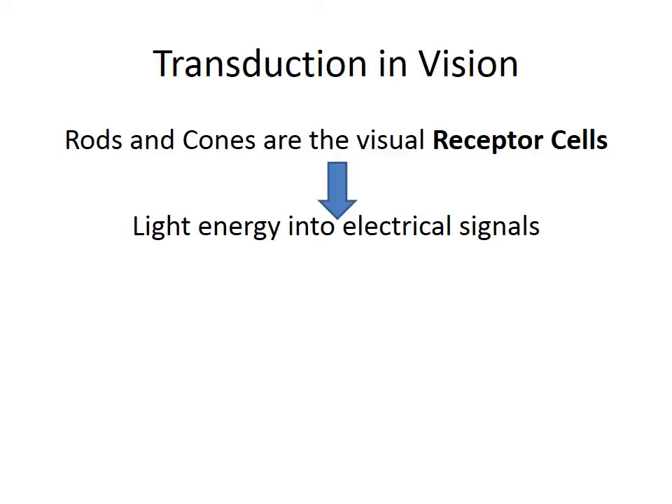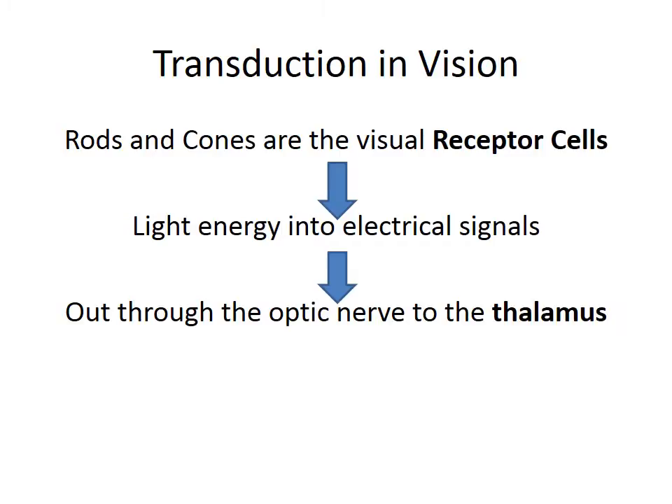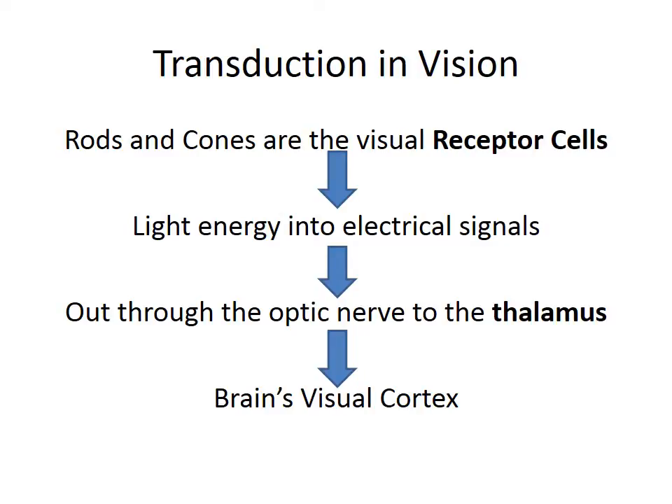These visual receptor cells receive light energy, and through a biochemical process that begins once that light energy reaches the receptor cells, that light energy is turned into electrical signals. Those signals are sent out through the optic nerve and onto the thalamus. The thalamus is the part of the brain that acts like a traffic cop — directing traffic. The thalamus knows where the signals came from and what part of the brain they need to go to to be properly decoded. In this case, the thalamus will send those signals to the brain's visual cortex, where the brain will decide what we're seeing.